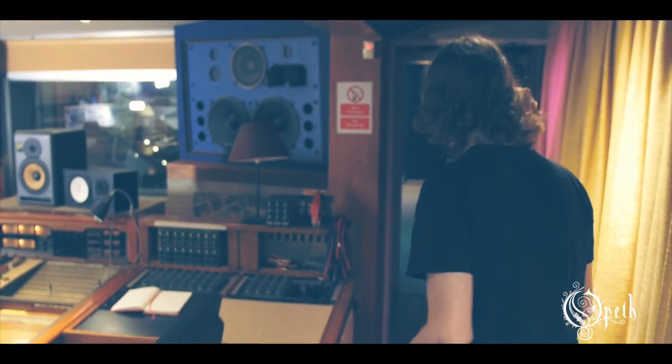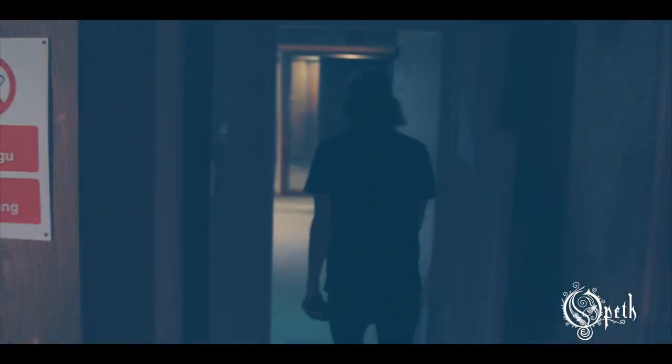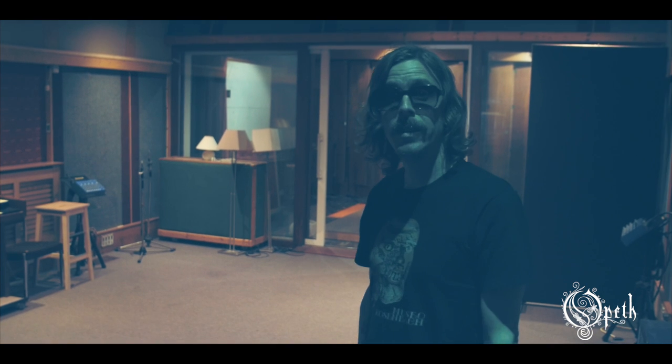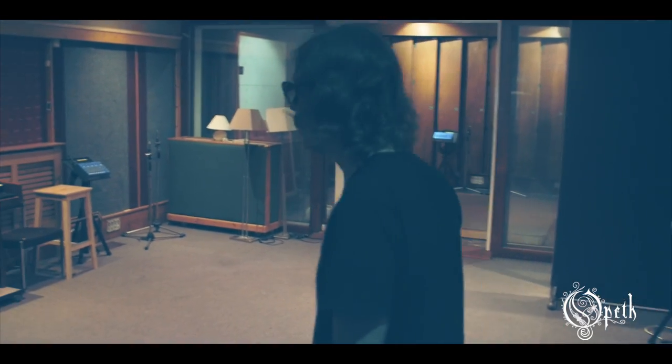This studio is famous. The big recording room, which is not really that big to be honest, is famous for the band Queen, who recorded Sheer Heart Attack here in 1974 or 1975.